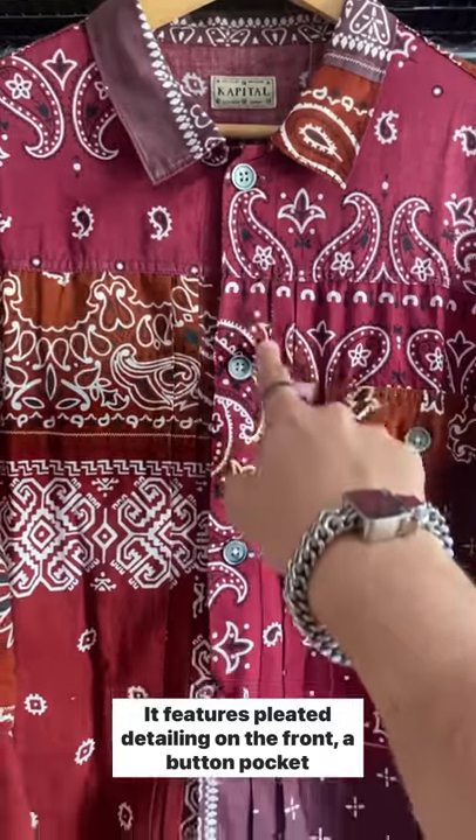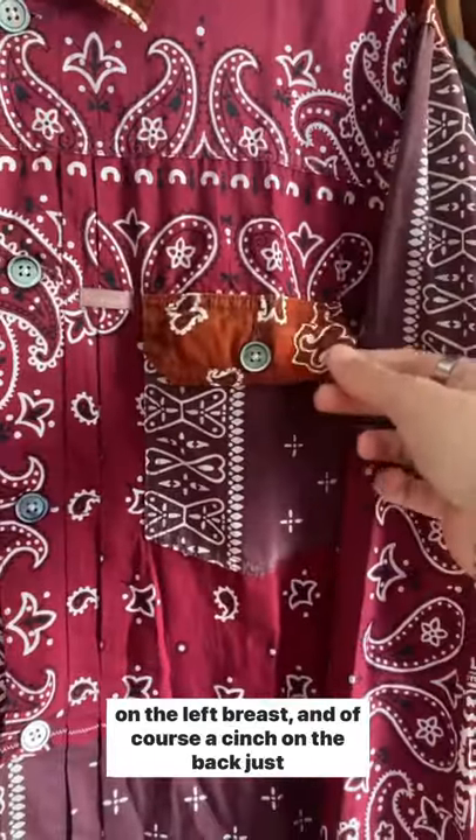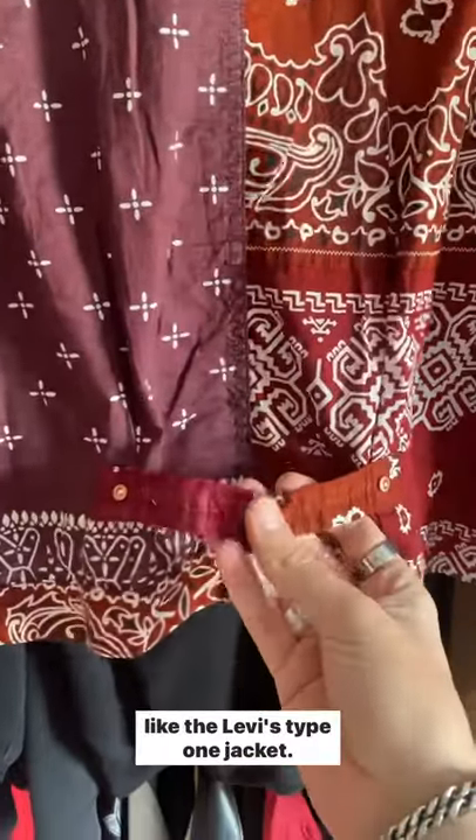It features pleated detailing on the front, a button pocket on the left breast, and of course a cinch on the back just like the Levi's Type 1 jacket.